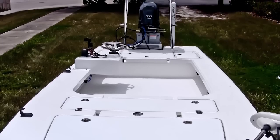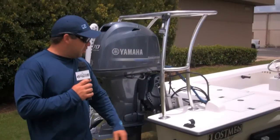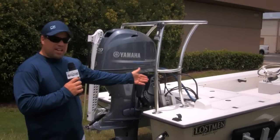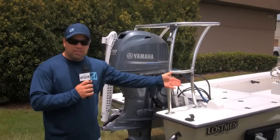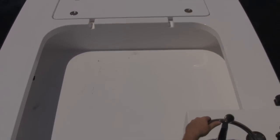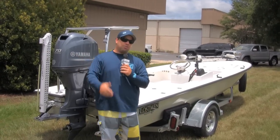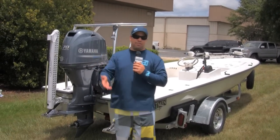The boat just got done getting washed and detailed. Just another lostman — super skinny, super stable, tons of storage. When you shut the key off on a lostman, there's not another boat that can compete with it. There's such a thing as perceived value and true value. East Cape has got the true value.